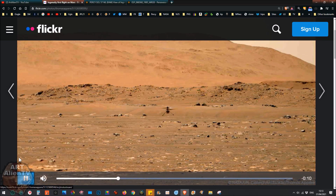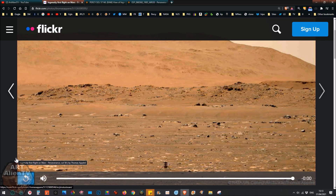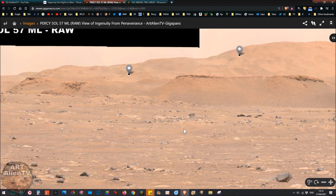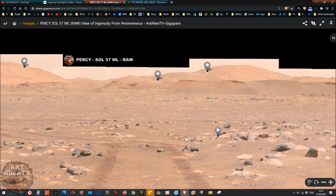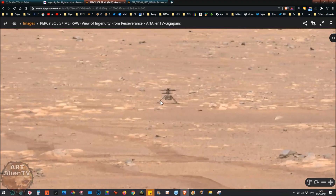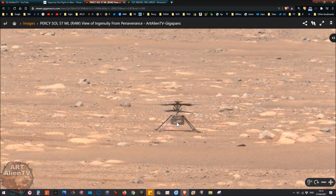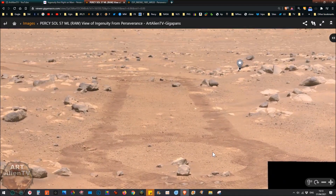The frame rate is fairly low on this so it's not brilliant footage, and it's quite a long way off from the rover - about a couple of hundred feet away. I've got a gigapan here which is a new one I put up just this morning. This is Perseverance Sol 57. The copter drone is over here and even when you zoom in it still looks quite small. You can see the rover tracks where the rover's been maneuvering.